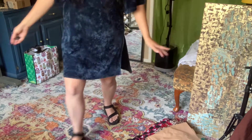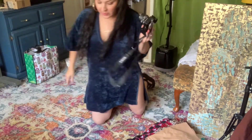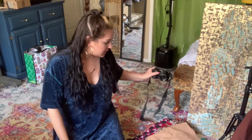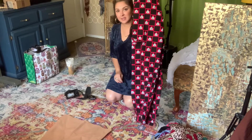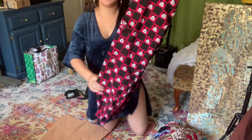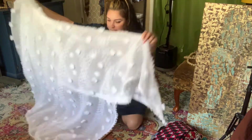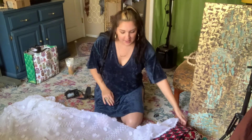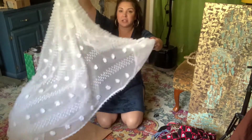I got my flat lays set up. I like to use this rug — I feel like it's super light. Sometimes my living room rug blends too much with certain items, like these Mickey Mouse pants won't look cute on it. So I have this white sheer — I'll put it right over to mute the color so the item stands out more. It's honestly just my shower curtain.